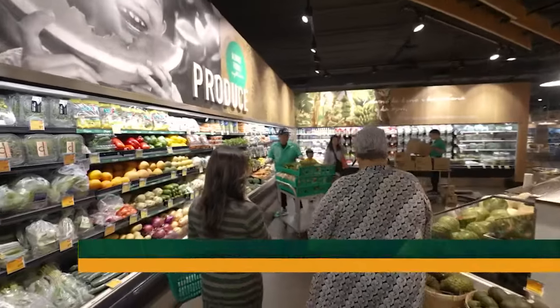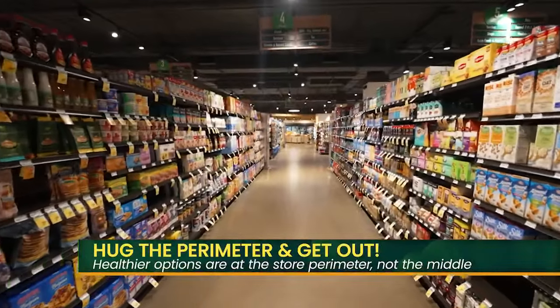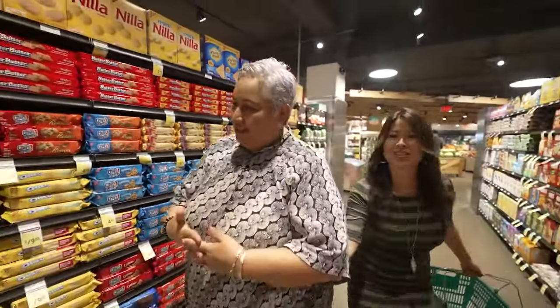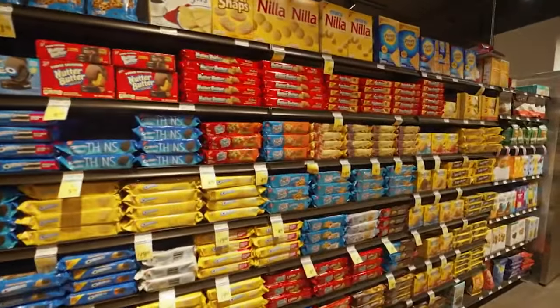That chlorine gets into your system, and that's not the best thing for your gut bacteria. So what we're going to do today is produce, meats, eggs and dairy, and then you get your butt out of the store. Shut the perimeter and get out. About how long should a person be in a supermarket if they have a plan and a list? Really, how long should we be here? 15 minutes.